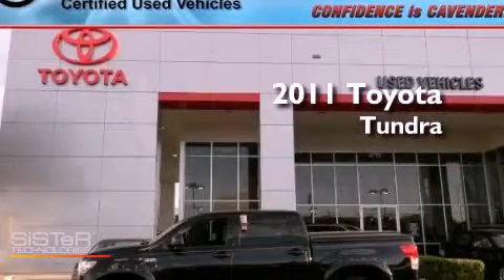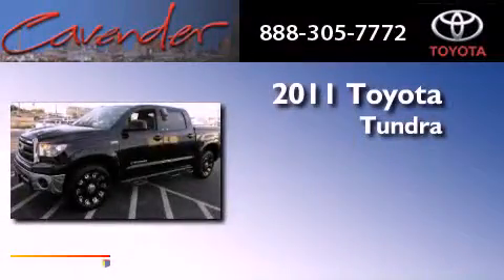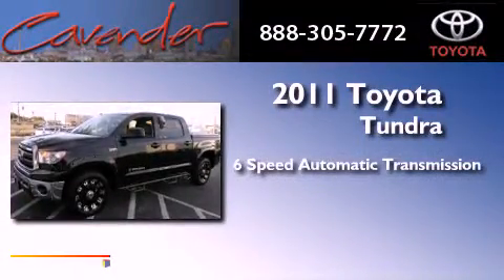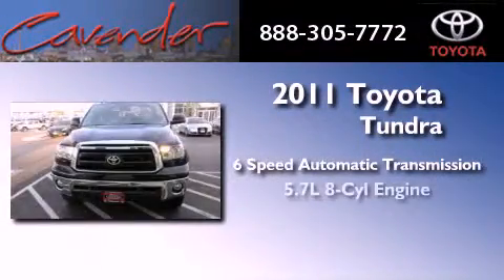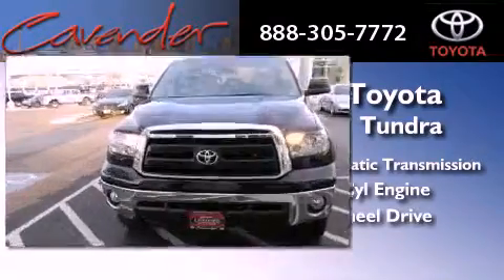This is a certified pre-owned 2011 Toyota Tundra. This truck has a six-speed automatic transmission, a 5.7-liter V8, and the added capability of four-wheel drive.